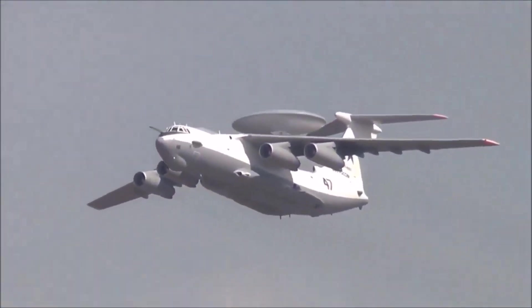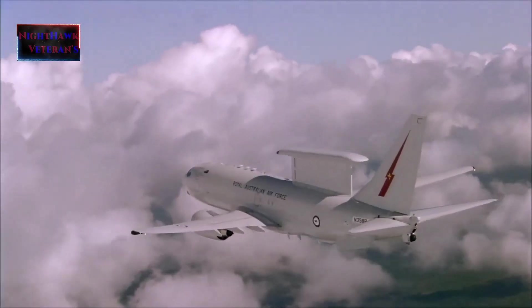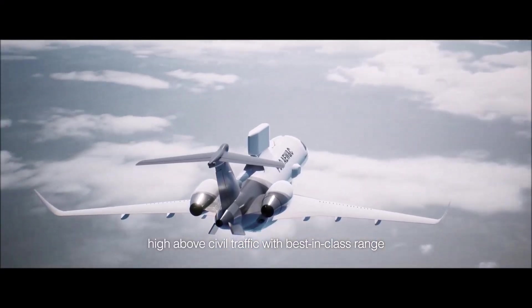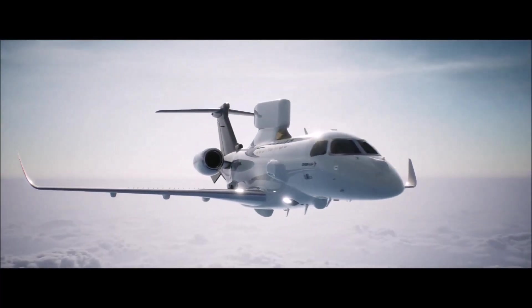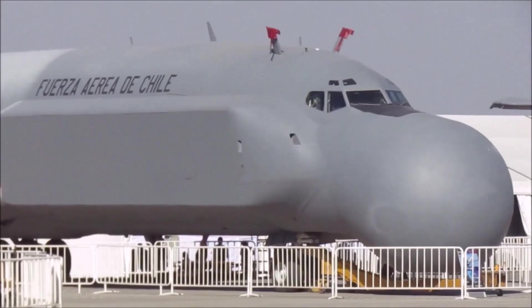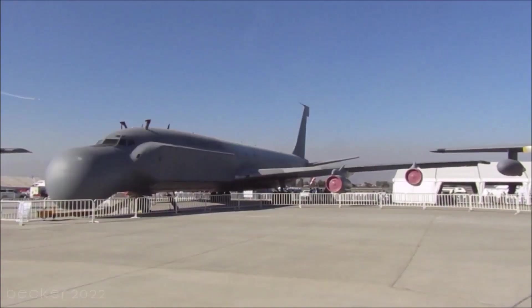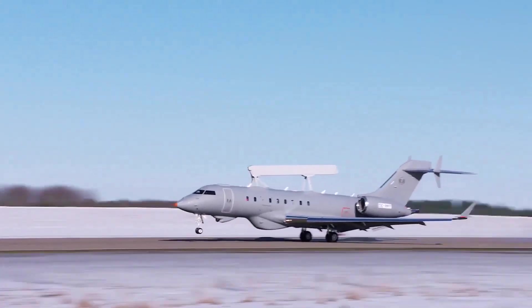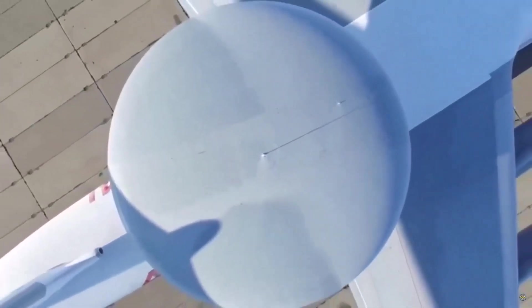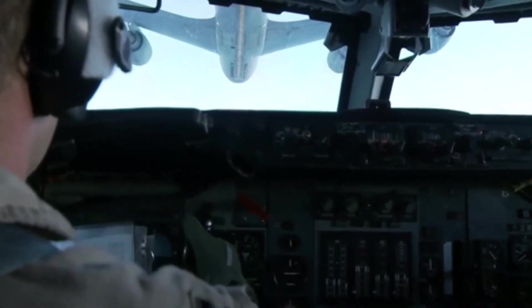AEW&C units are also used to carry out aerial surveillance over ground and maritime targets, and frequently perform battle management command and control. When used at altitude, the radar system on AEW&C aircraft allows the operators to detect, track, and prioritize targets and identify friendly aircraft from hostile ones, in real-time and from much farther away than ground-based radars.